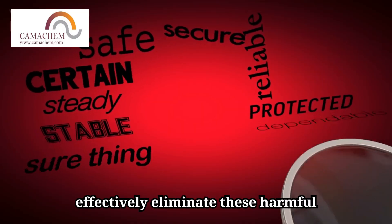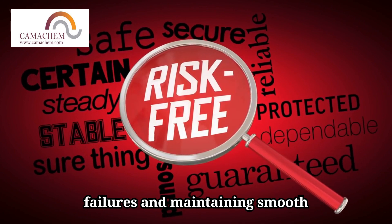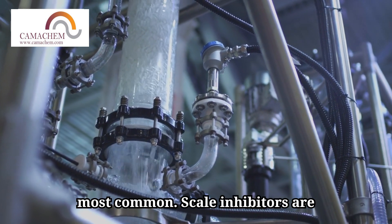Biocides effectively eliminate these harmful microorganisms, preventing system failures and maintaining smooth operations. They are particularly important in water injection systems and storage tanks, where microbial growth is most common.